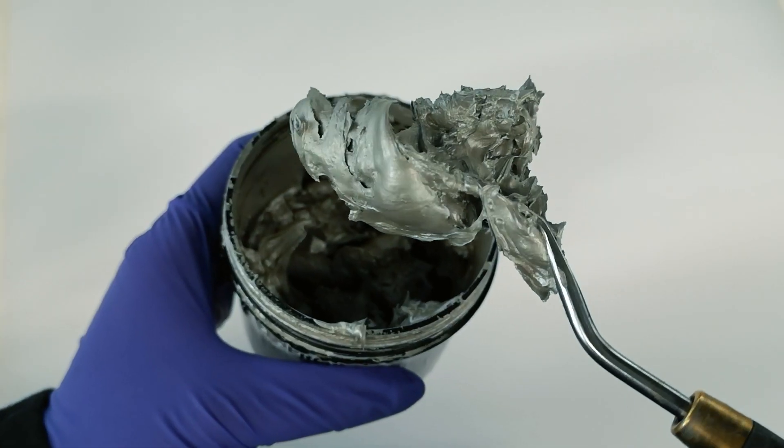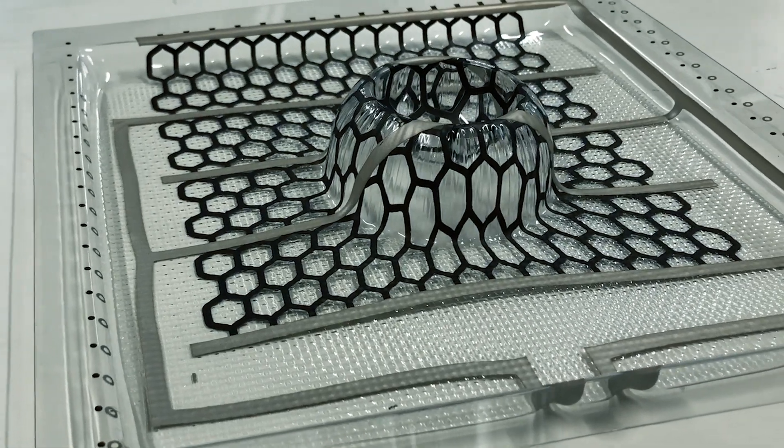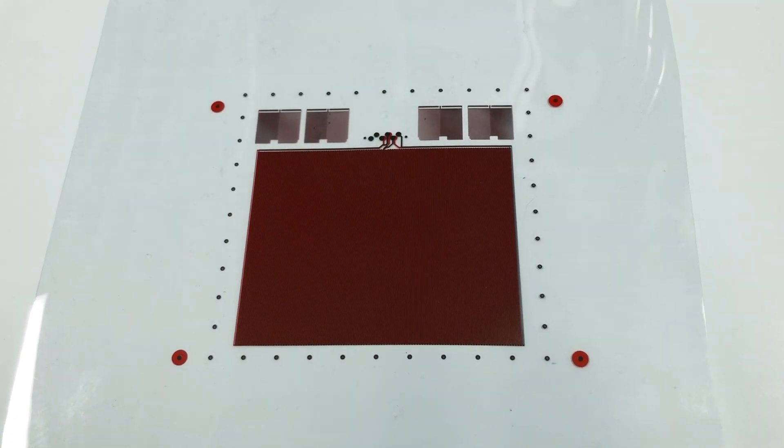We've engaged with a variety of customers on producing novel ink formulations to improve various ink performance properties. We also do integration with electronics to produce prototypes and product demos on behalf of our customers.